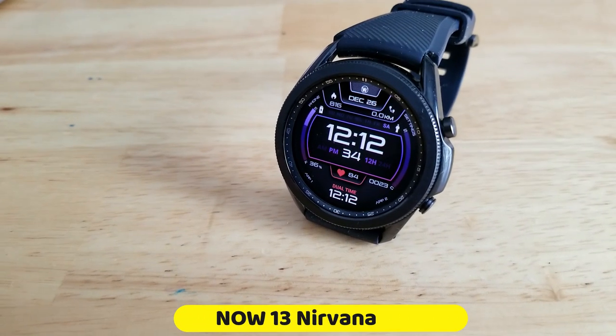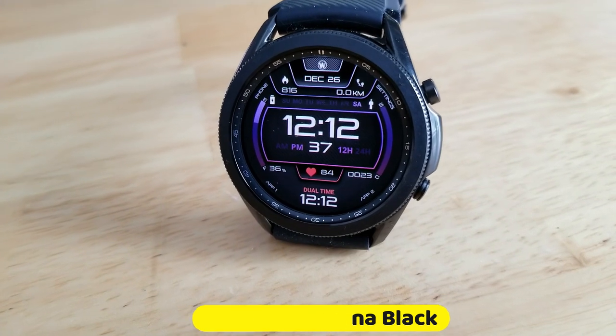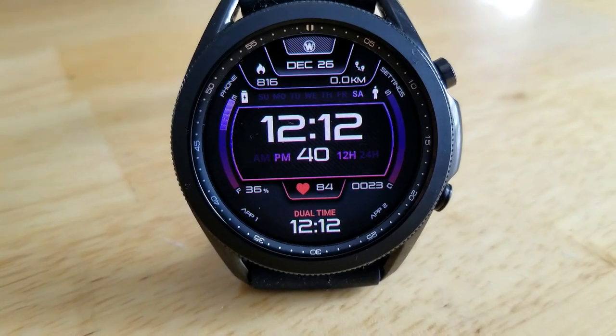Here's a quick snapshot of another all-digital version that you can pick up for free right now, which is the Nirvana Black 13 model.